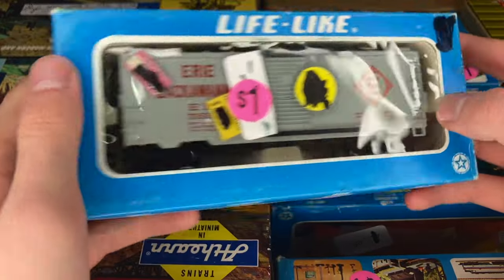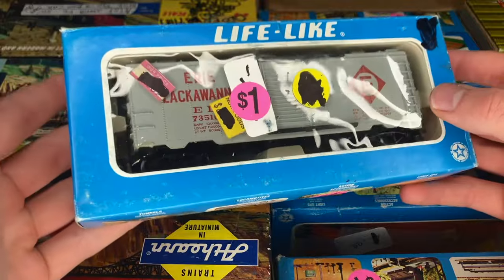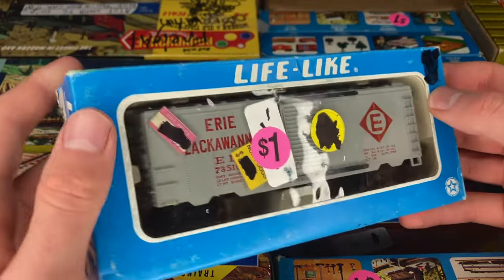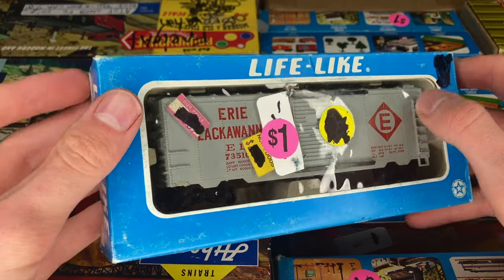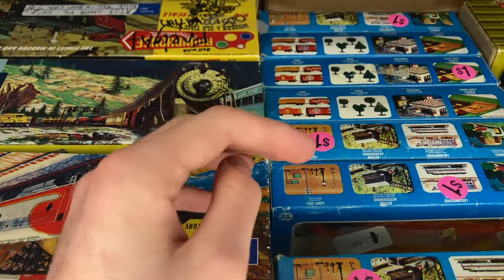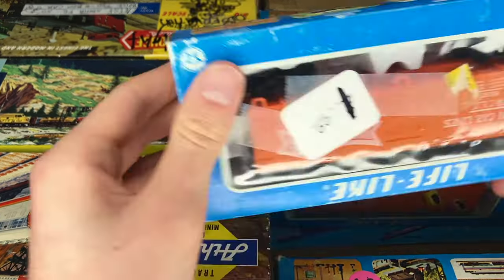Up first is one of the common ones, the Erie Lackawanna boxcar. I do hate on lifelike a little bit on this channel if you've noticed, but we'll give this one credit. This is not the most outlandish car I've ever seen in my life — it's not some crazy bright color. That would look rather convincing if you were to put it in a freight yard or something. Not off to a bad start with the lifelike stuff.